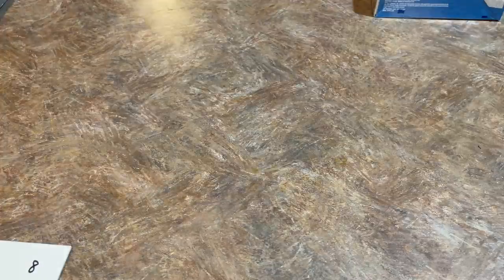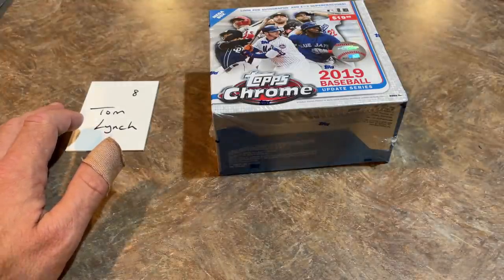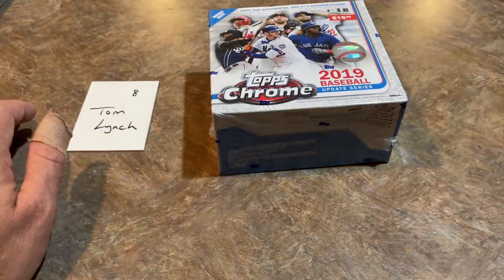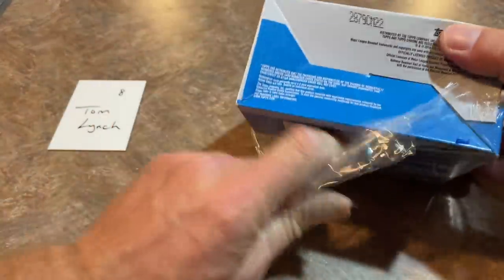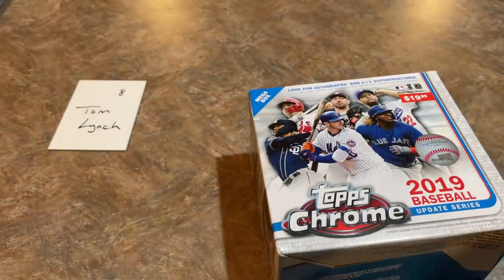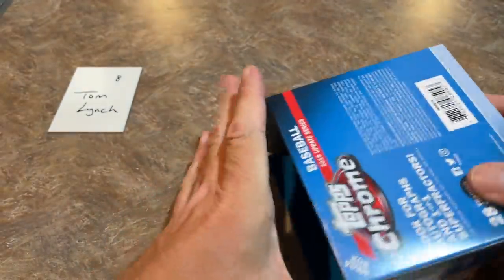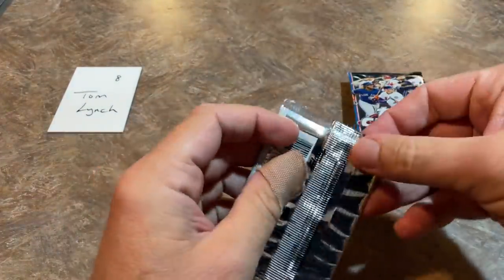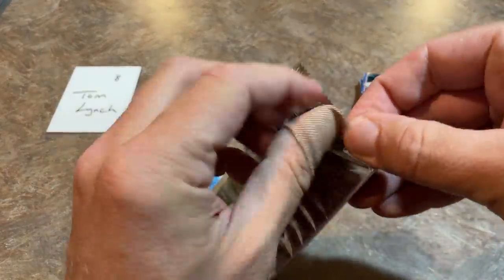Next up we have Tom Lynch — the final contestant here on this Tatis Tuesday, or Toronto Tuesday, I guess we could call it for Vladdy. Have to maybe think of an alternate name — if you have any good ones, let me know in the comments. Tom, best of luck to you — on the board we already have about a $1,000 card, probably a $300 card for the out of 99, and a $250 card. All Vladdy rookie debuts, which is pretty crazy. Let's see if we can do it one more time on our way out the door.